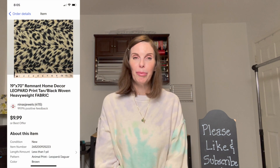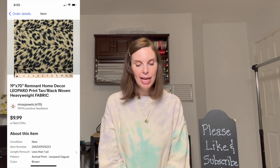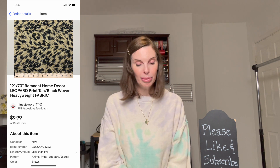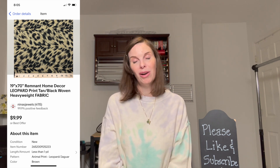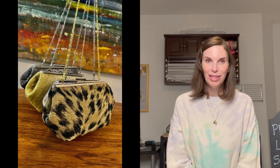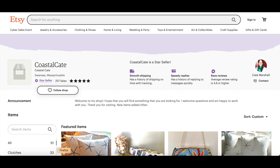Next up was some leopard print fabric remnants left over from a project where I had recovered some chairs. It was a very small amount, and it sold for $9.99. The buyer contacted me afterwards saying she loved it so much and asked if I had more — unfortunately I didn't — but she sent me a picture of a beautiful purse she had made with it. I always love it when buyers share what they do with our products.